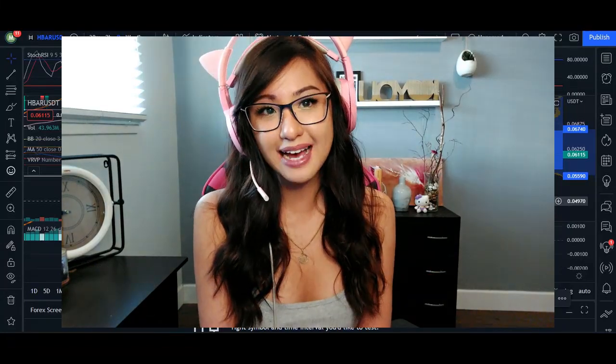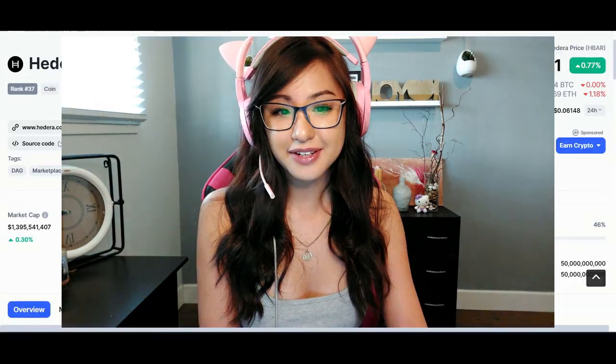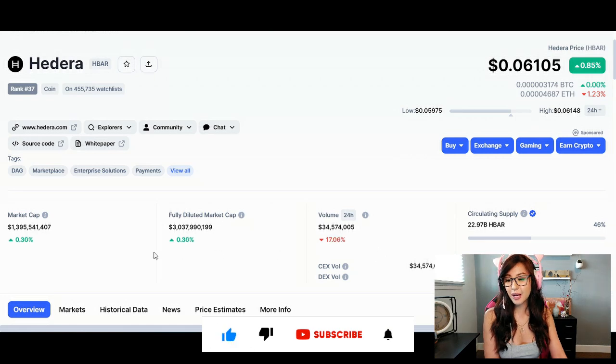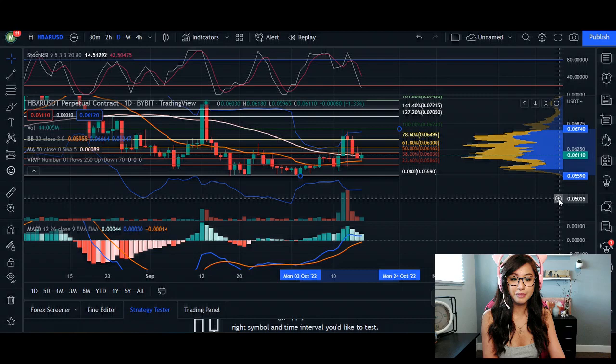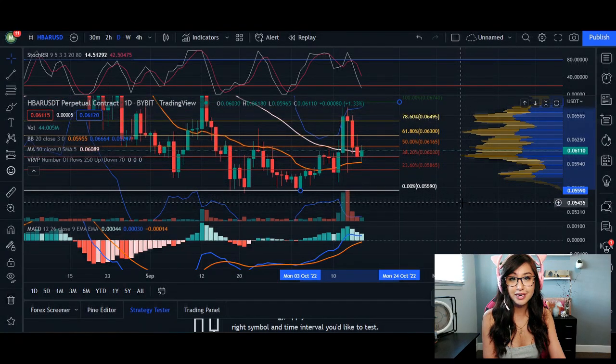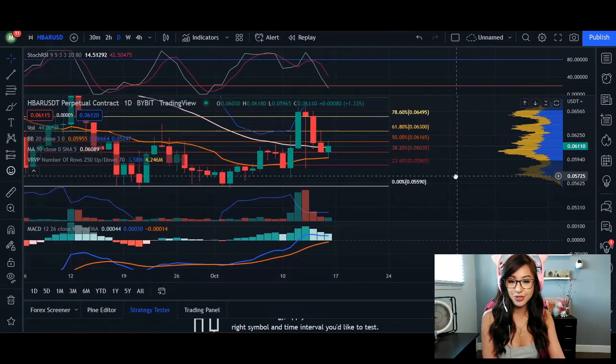Hey, what's up everyone, welcome back. In today's video I'm going to do an update for Hedera. Hedera is currently trading at 0.061. 24-hour volume is down 15.67% and market cap is up 0.30%. I'm going to go over our daily chart and our immediate short-term four-hour chart, and I'll try to keep this video as concise and to the point as I can.